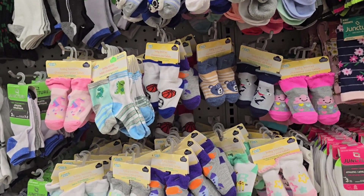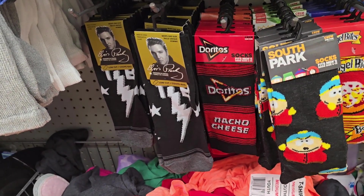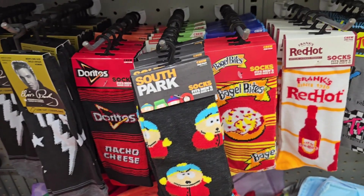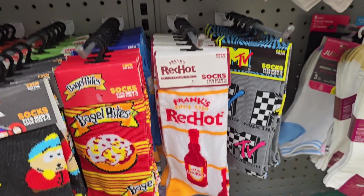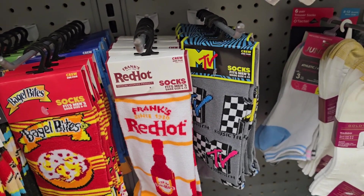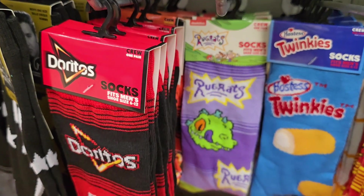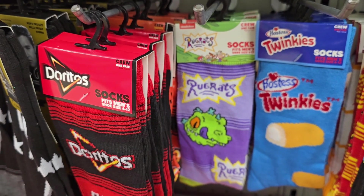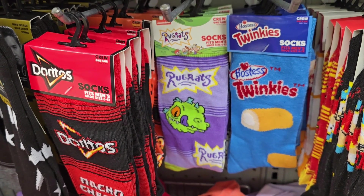I'm over here with the socks. Look what they got — they got another Elvis. But look at the Doritos socks. Y'all know Chi-Chi loves some Doritos. And then they got South Park — we don't know nothing about no South Park. But Bagel Bites! Remember we used to eat those? Then we got Frank's Red Hot Sauce — we know that, but we'll be trying to stay away from that kind. That's not our favorite. They got the MTV socks, Rugrats and Twinkies. My girls don't know nothing about no Rugrats and I didn't watch Rugrats.